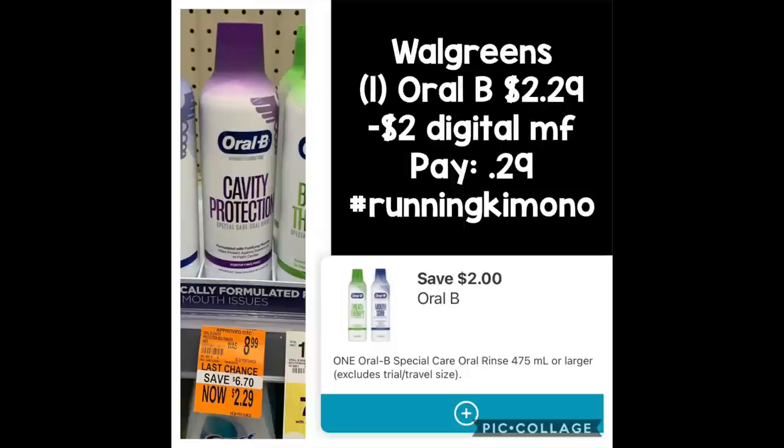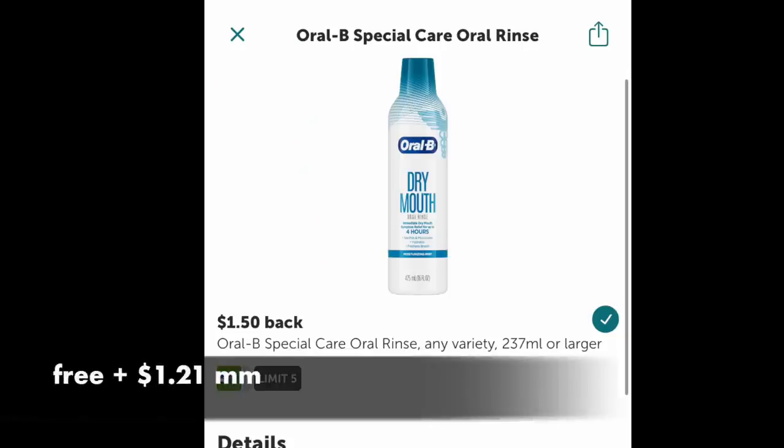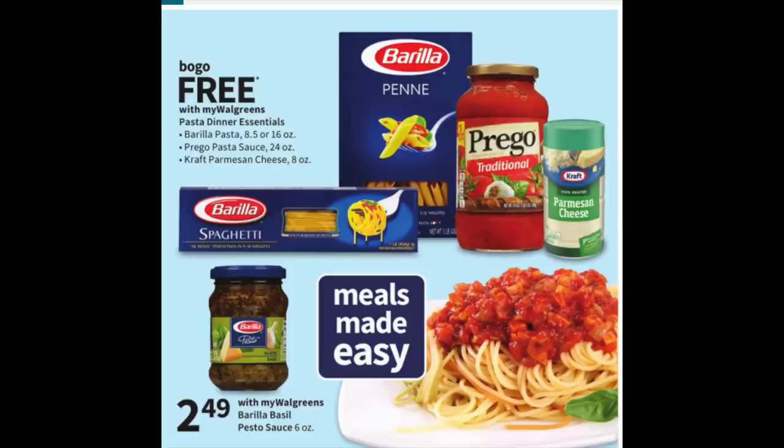Now for some honorable mentions. If you can be so lucky to find these Oral-B mouth rinses on clearance for about $2.29, there's a $2 digital — so it would be 29 cents for this product. But it gets better: over on your Ibotta account there is a $1.50 rebate for this item, making it free plus a $1.21 moneymaker, and you can do this up to five times. We also have a spaghetti deal on a buy one, get one free for different Barilla pastas, sauces, and Parmesan cheese. If you're trying to stock up on food, this is a really great deal.